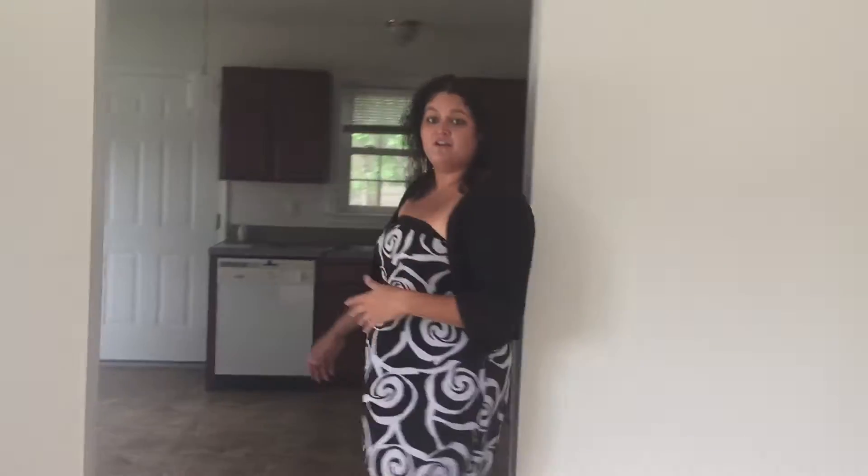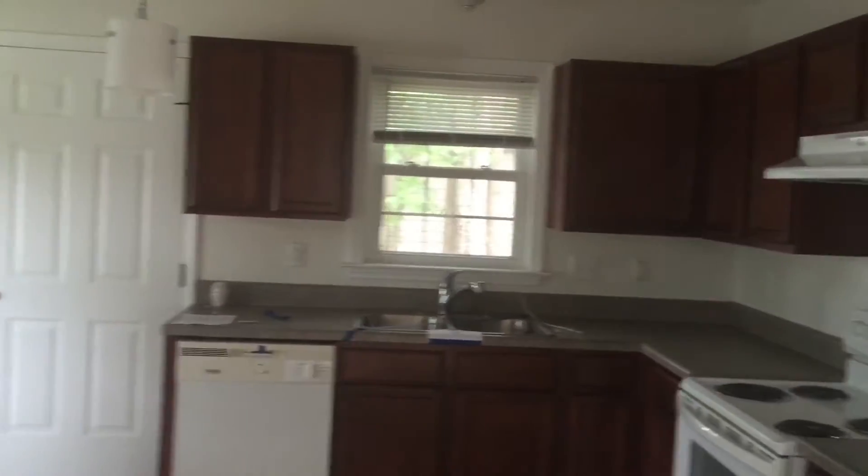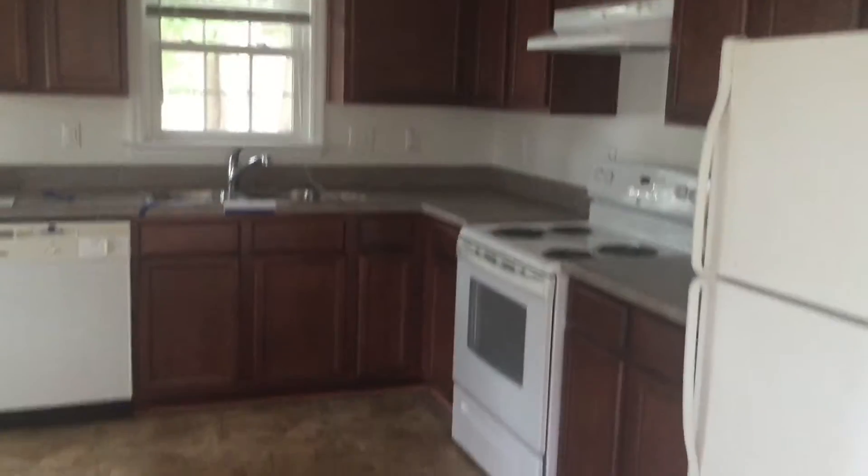Right through here we have our newly remodeled kitchen. In here we have new laminate flooring, new lighting fixtures, and new countertops and cabinets also.